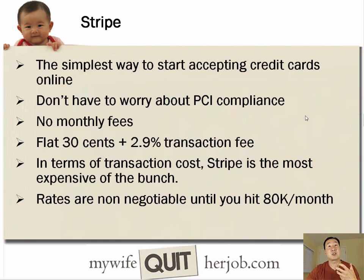The next method is called Stripe, probably the simplest way to accept credit cards. You can get approved instantly, there's no PCI compliance to worry about, and there are no monthly fees. The cost is 2.9% and 30 cents per transaction. In terms of transaction costs, Stripe is probably the most expensive of the bunch, and you really can't negotiate on rates until you hit around $80,000 worth of spend per month. But what's cool is you can get going right away with no monthly fees.